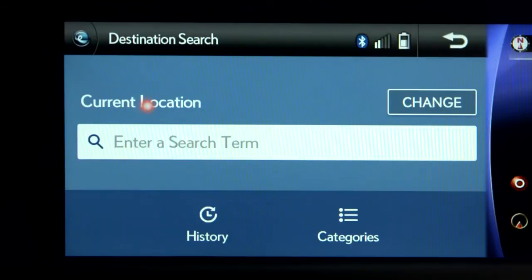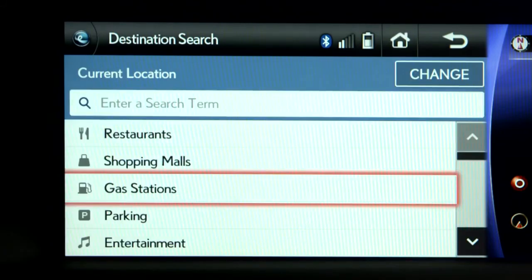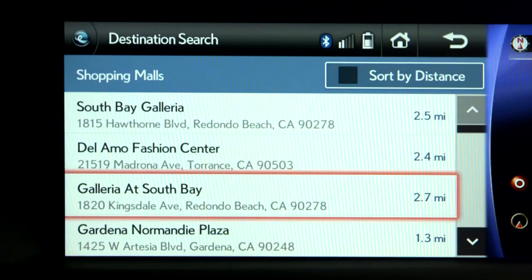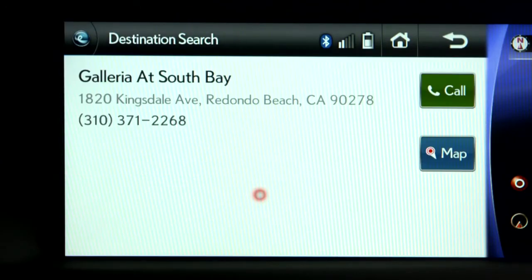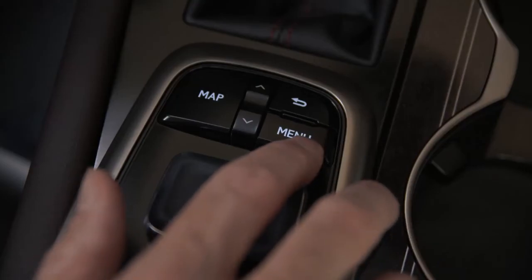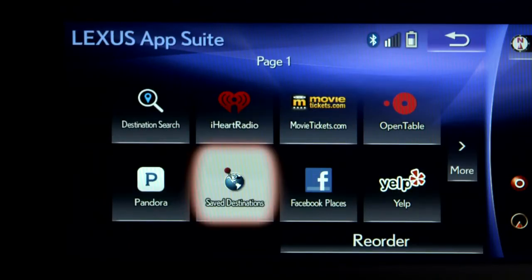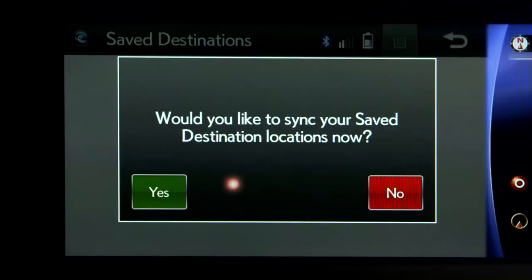With Destination Search, you can search up-to-date points of interest, addresses, restaurants, entertainment venues, and more. And when time has passed and you can't recall the restaurant or location, Save Destination stores up to 200 of your recent destinations that you can get instant access to and set as your destination.